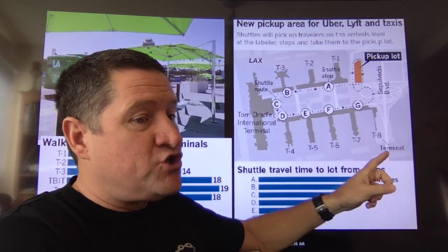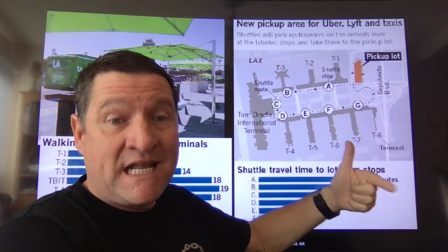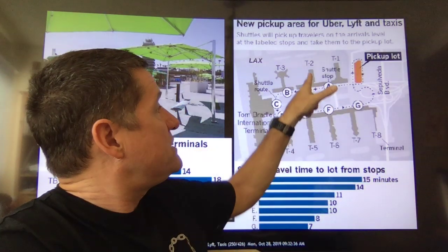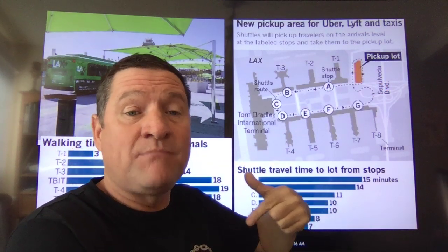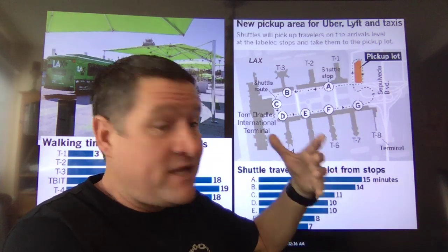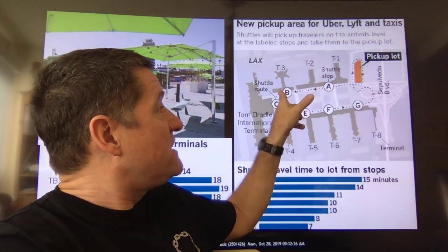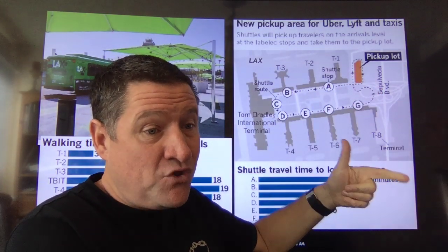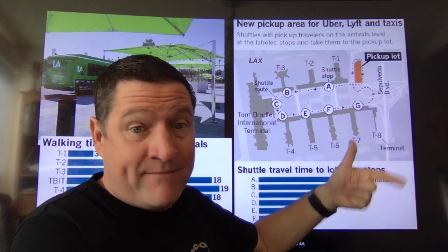On Terminal 1, the walk takes 3 minutes. Last time I walked it myself, I did it in 2 and a half — call it 3 minutes. From Terminal 2, the walk across to the pickup lot is 8 minutes. I did it myself at 7 minutes 30, and I was moving pretty quickly — I'm a tall guy with long feet — so 8 minutes is very accurate. From T3, if you walk in that direction, you are looking at 14 minutes. You've got to ask yourself: do I take the shuttle or do I walk?